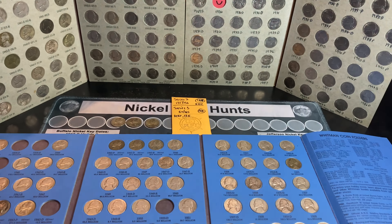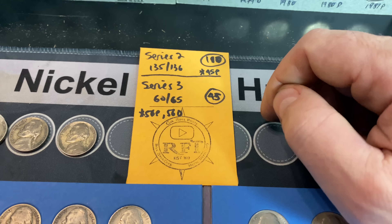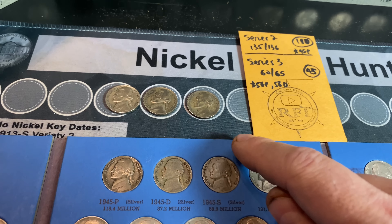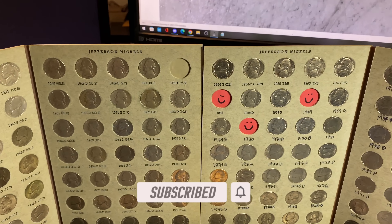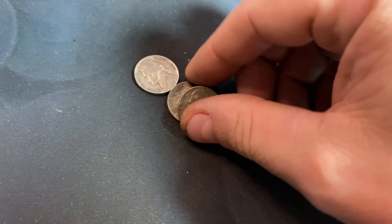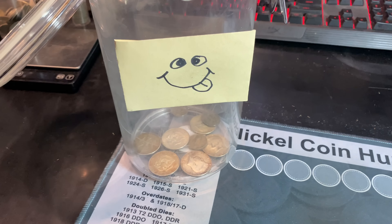We compared the finds to both albums, and I'm pleased to announce we upgraded the 45P War Nickel in the Series 2 book. For Series 3, no additions, but we upgraded the 56P and the 56D — the 56P has great detail despite being discolored. 110 boxes in and still missing the 50D for Series 2; 45 boxes hunted and still missing five better-date nickels for Series 3. On top of that, we have three silver nickels — the first three of 2023 — to add to the silver jar. If you enjoyed this two-box hunt, I'd appreciate a thumbs up, and as always, everyone, happy hunting.